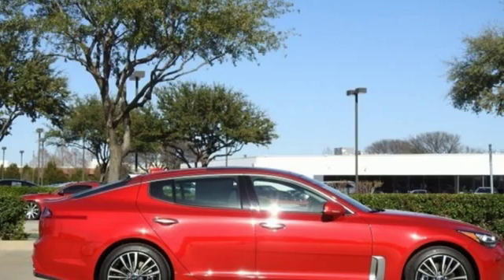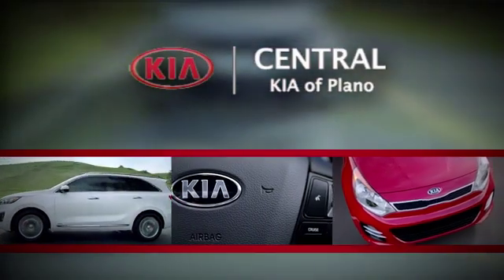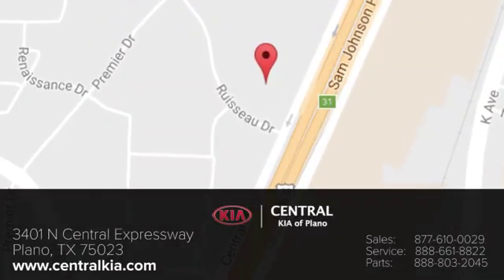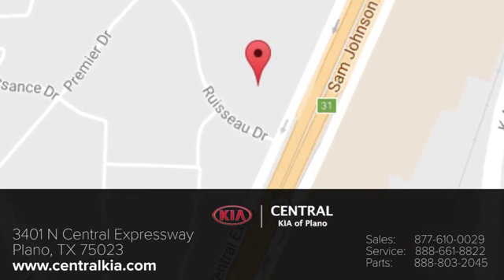Reliability, quality, Kia. Hurry in today and see it for yourself. The staff at Central Kia of Plano will help you find the Kia vehicle you've always wanted. Call, click, or stop in today. We're located at 3401 North Central Expressway in Plano, Texas.